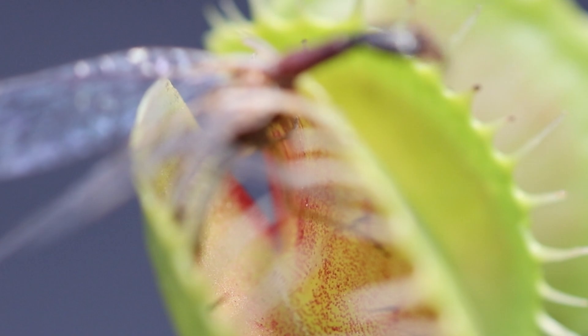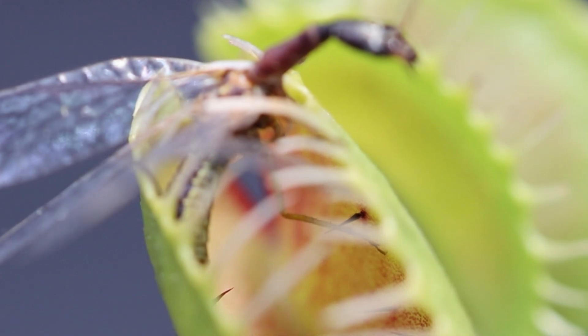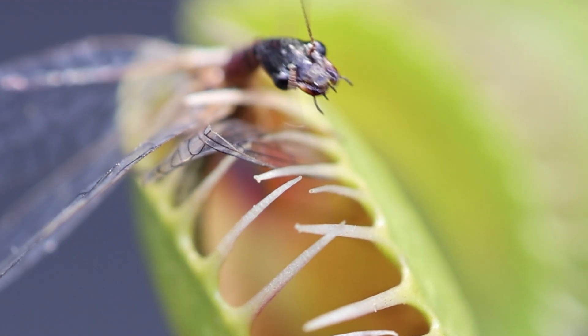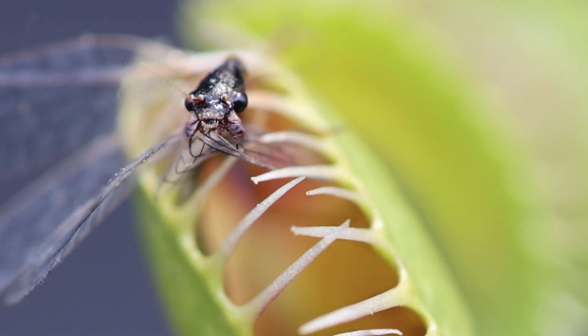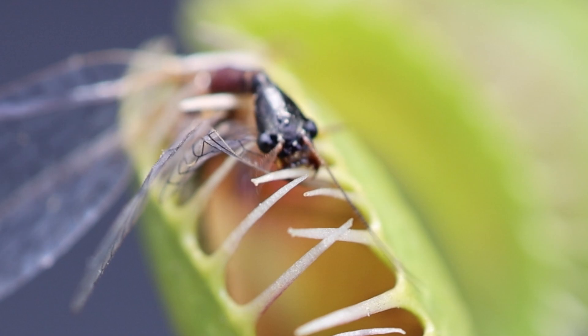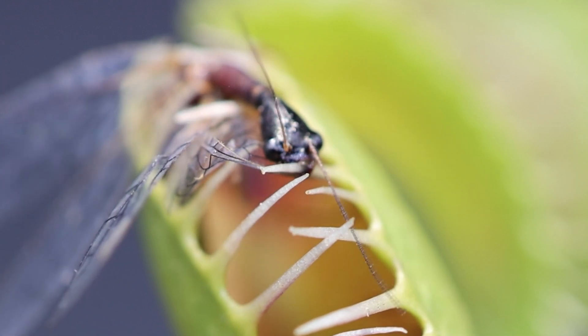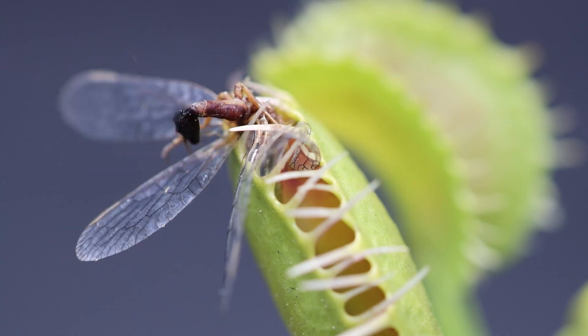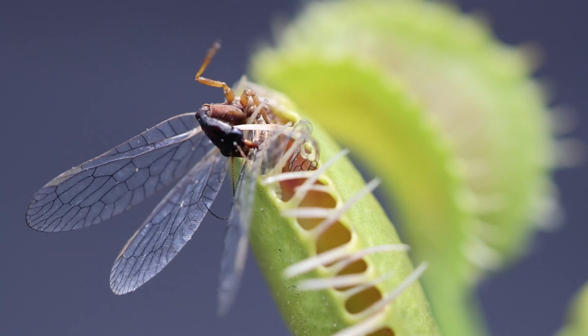The plant uses valuable energy when closing and can't afford to seal up and release its digestive enzymes if the culprit for closing the trap isn't really an insect. A raindrop or leaf will not provide the flytrap with the valuable nutrients it needs after closing and attempting to digest. The insect moving around on the inside tells the flytrap that it's caught real prey.